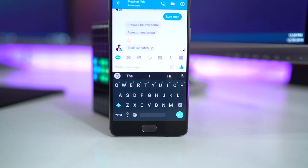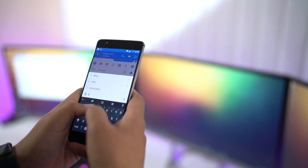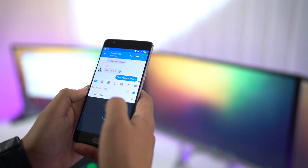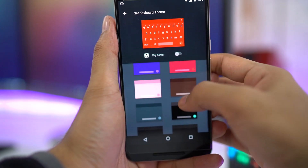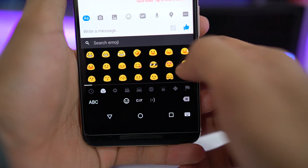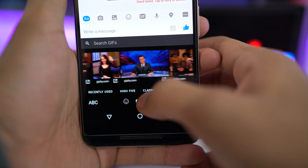Next up we have Gboard. If you are on stock Android, you have this by default. It's a keyboard app from Google. It's really easy to use Google Search right from your keyboard, especially while you are in a conversation or writing a long document. Additionally, you can customize your keyboard with different themes or images. You also have all the emojis and GIFs. All in all, an awesome keyboard with both features and functionality.